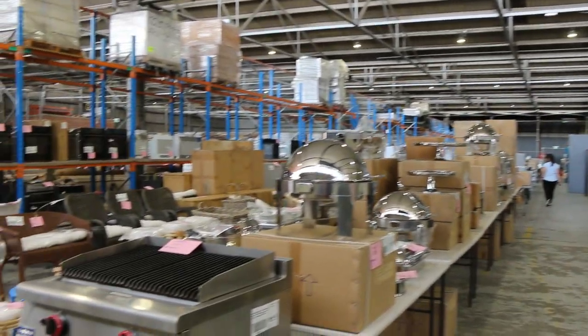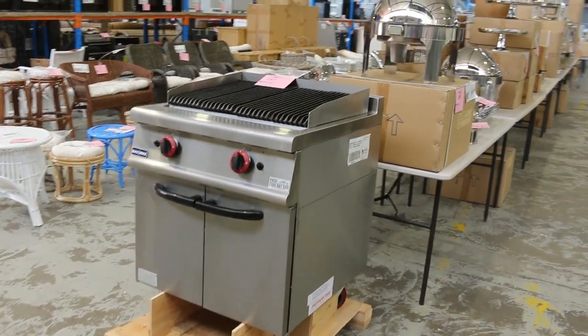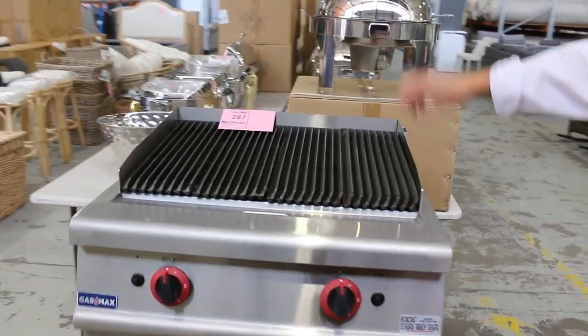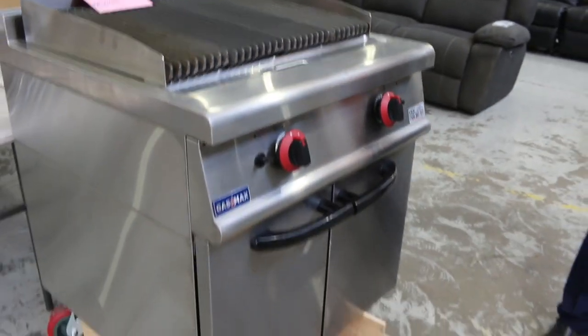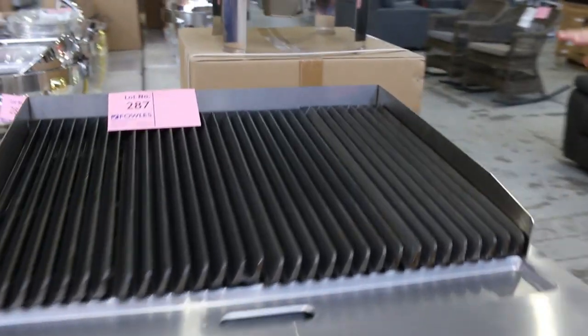We've had another huge delivery of commercial catering equipment, mainly the heated serving stuff. Right at the front there's a beautiful propane gas char grill with the cabinet — a bit like the ones last week, but absolutely fabulous, worth an absolute fortune. Unreserved, folks — someone's going to absolutely love that.